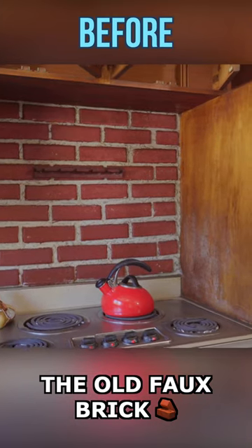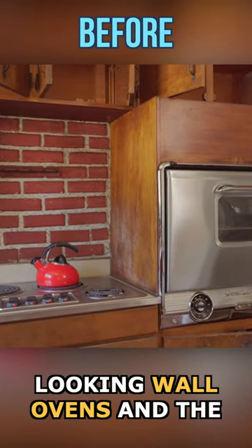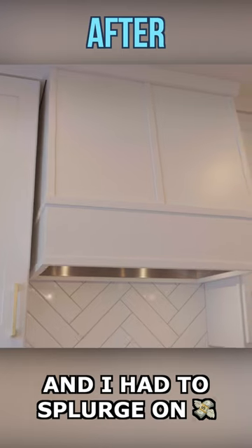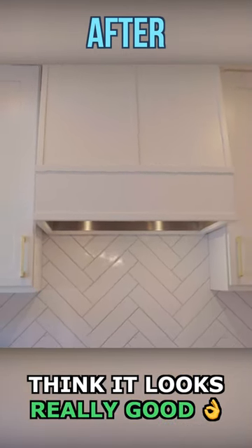The old full-brick backsplash, the antique-looking wall ovens, and the built-in breakfast table were all gone as well, and I had to splurge on this wood hood, but I think it looks really good.